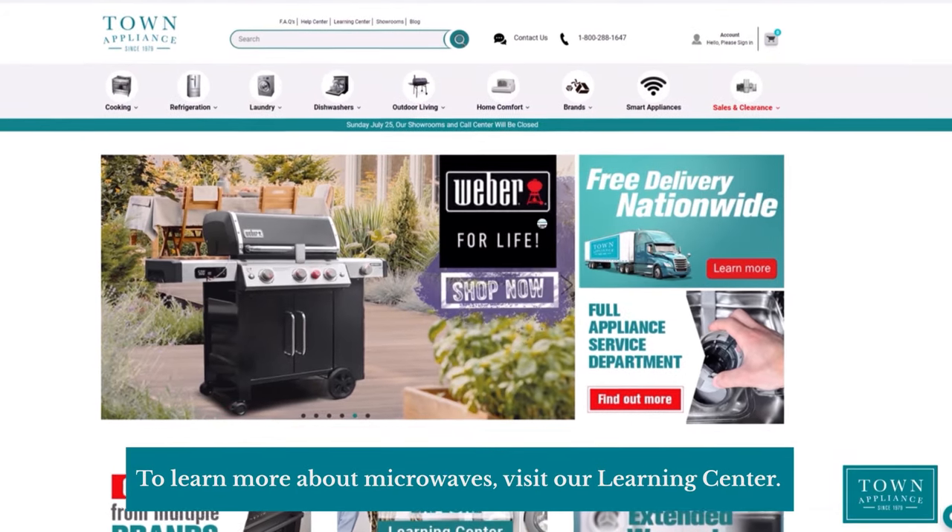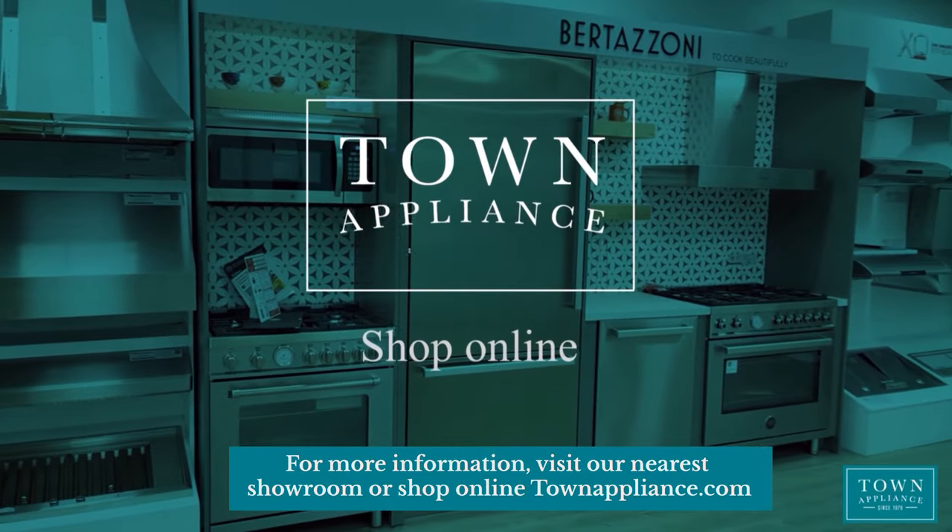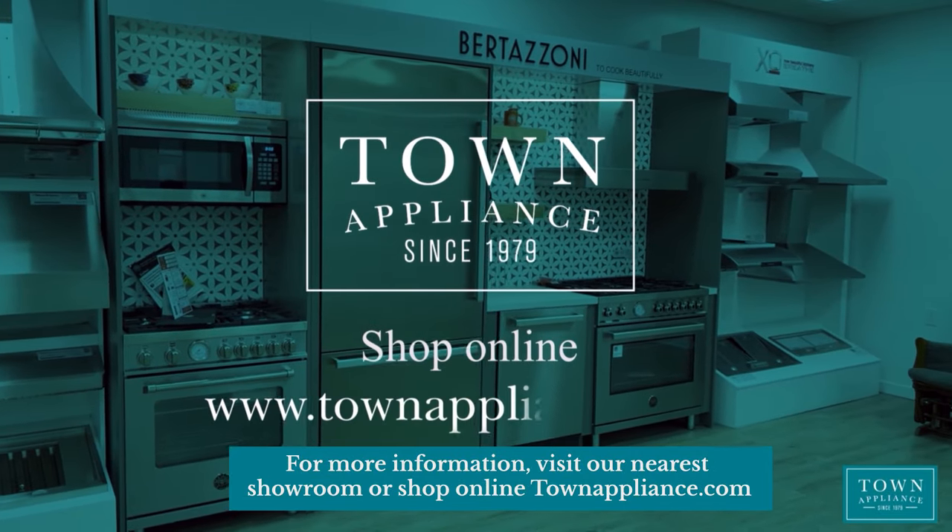To learn more about microwaves, visit our Learning Center. For more information, visit our nearest showroom or shop online at townappliance.com.